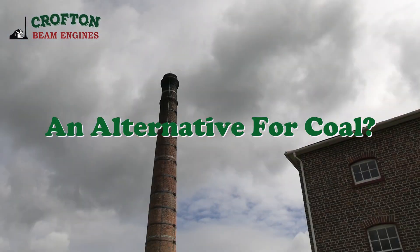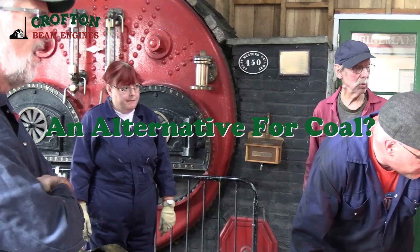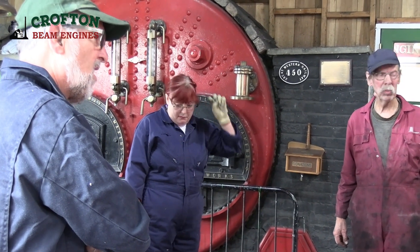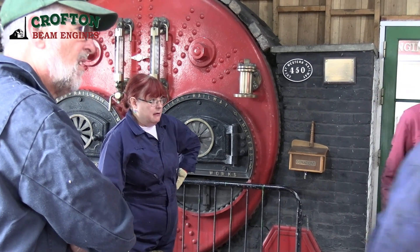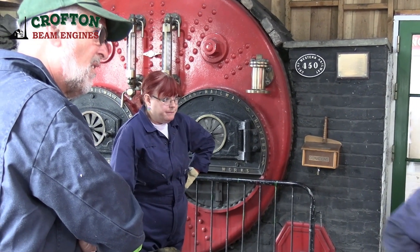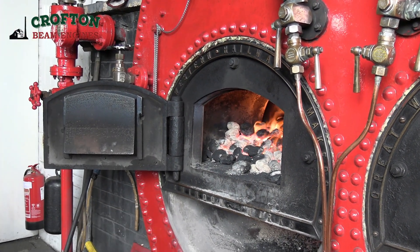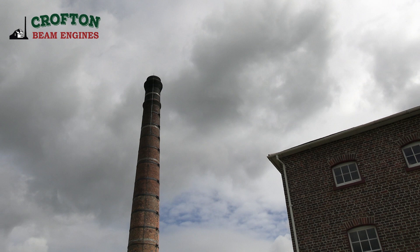As coal is seen more and more environmentally unfriendly, there is pressure to find an alternative fuel. Crofton Beam Engines has started to tackle this challenge. This is their experiment to see how well the 120-year-old Lancashire boiler will steam and react with this cleaner alternative to coal.